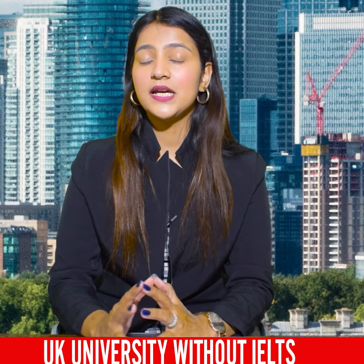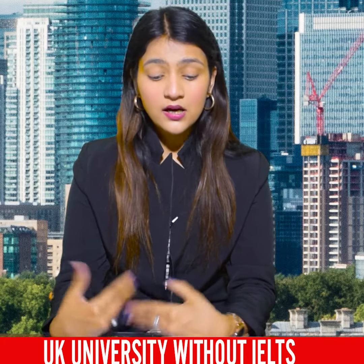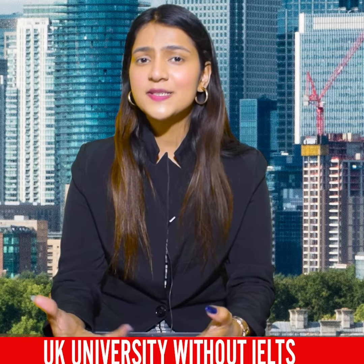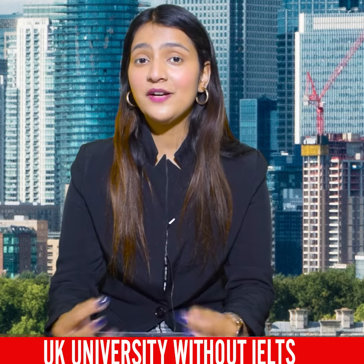Today we will talk about a university with a lot of benefits. Its location is good, its fees are low, its requirements are low. I have made another video before, but once again I am here with a detailed video. Today we will talk about Bradford University.